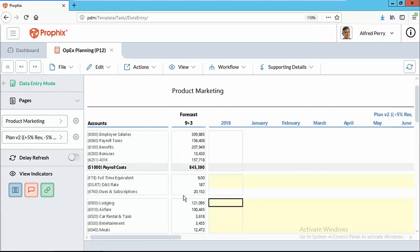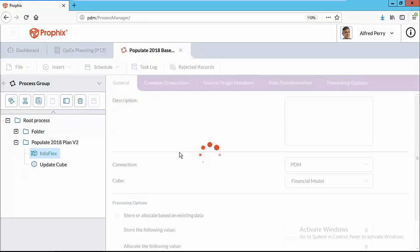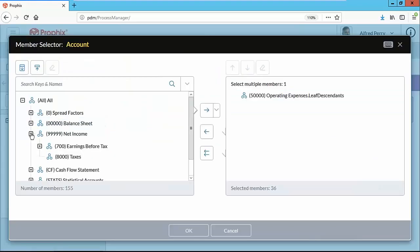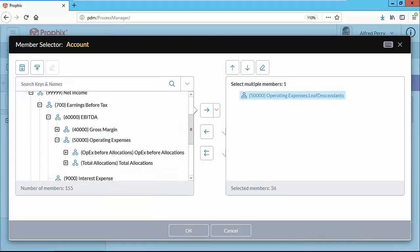Profix has developed a powerful, easy-to-use forecasting wizard called InfoFlex which lets you go through those parameters quickly. It will first ask what accounts you want to budget for — I choose all my OPEX accounts by right-clicking on Total OPEX and choosing LEAF, which brings out all the individual OPEX accounts. Then I choose my department and currency. Next, I select my source: actuals from 2017. Then I copy it to Plan 2 for 2018 — that's our what-if version.